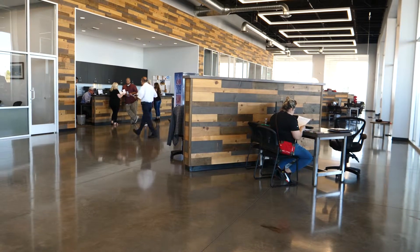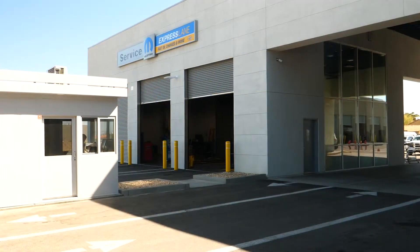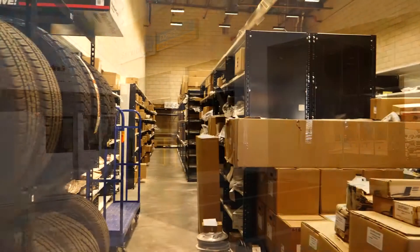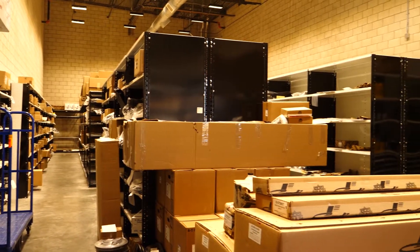Everybody seems to really love the store. Every time they come in, they can't believe how nice it is and how well they can get through the service department. The improvements are dramatic and people really appreciate it.